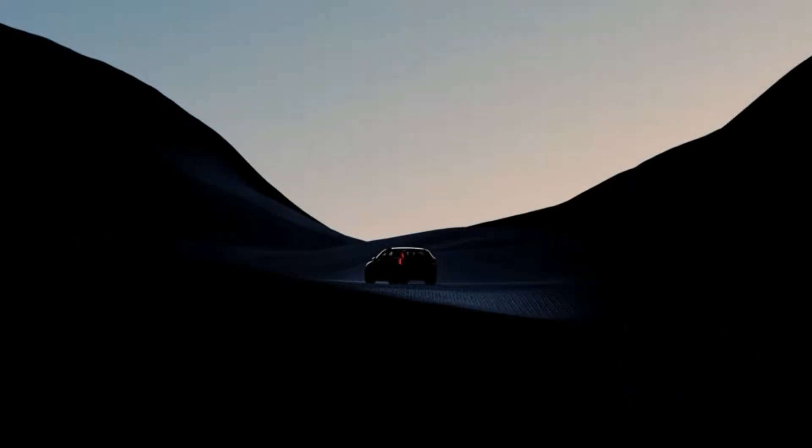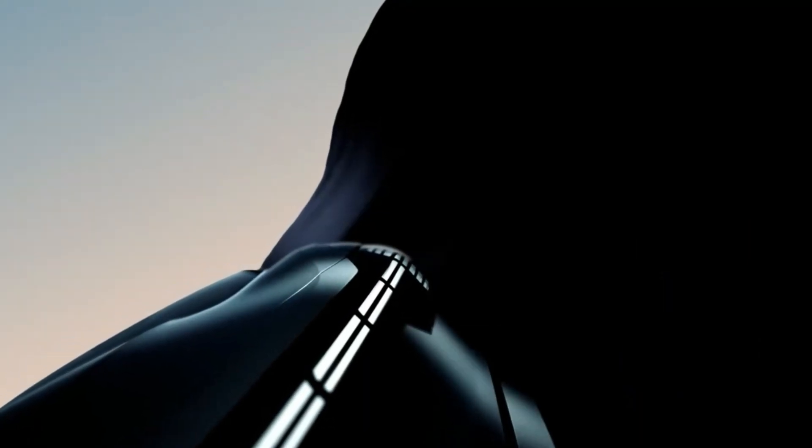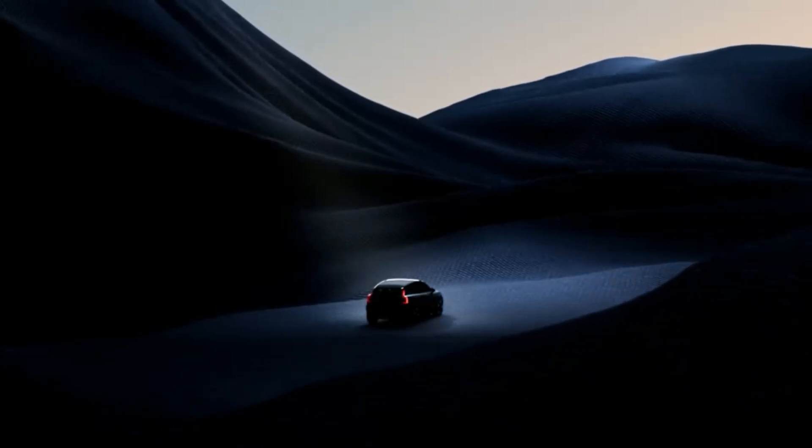And that's a wrap for today's video. We hope you enjoyed this sneak peek into the upcoming Volvo EX30, Volvo's small, fully electric SUV. Stay tuned for more updates as we approach the official unveiling on June 7th. Don't forget to like this video and subscribe to our channel for all the latest news and reviews. Thanks for watching and we'll see you next time.